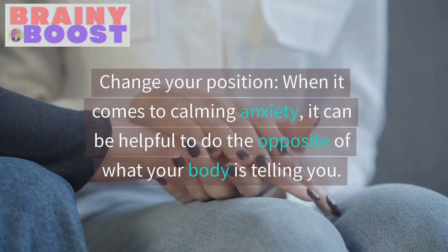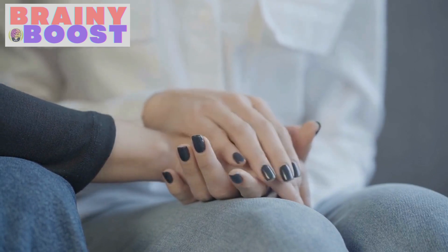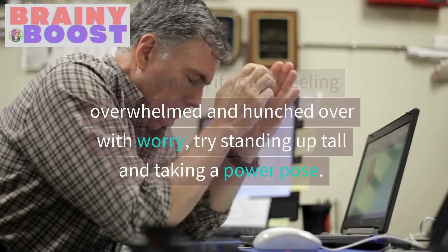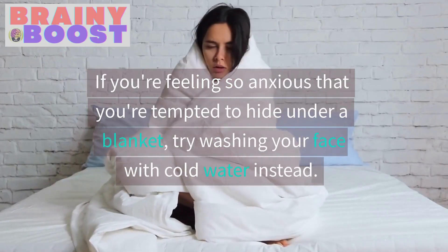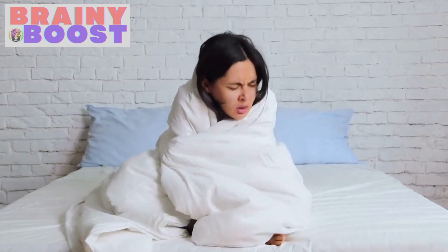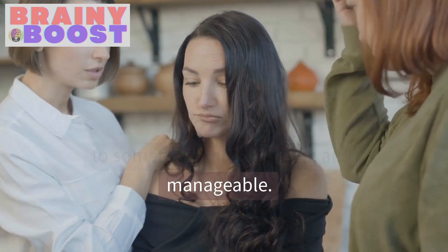Change your position. When it comes to calming anxiety, it can be helpful to do the opposite of what your body is telling you. For example, if you're feeling overwhelmed and hunched over with worry, try standing up tall and taking a power pose. If you're feeling so anxious that you're tempted to hide under a blanket, try washing your face with cold water instead. By changing your sensory experience, you can actually change the channel from anxiety to something more calming and manageable.